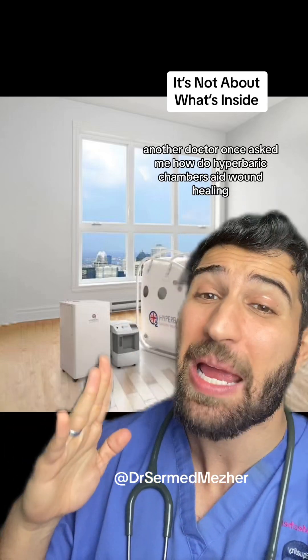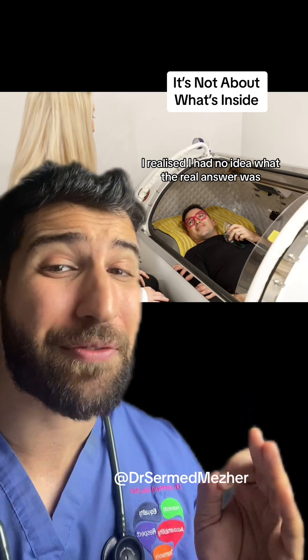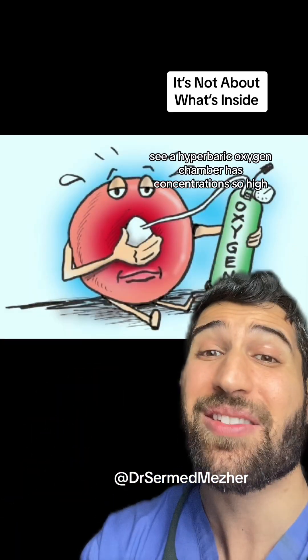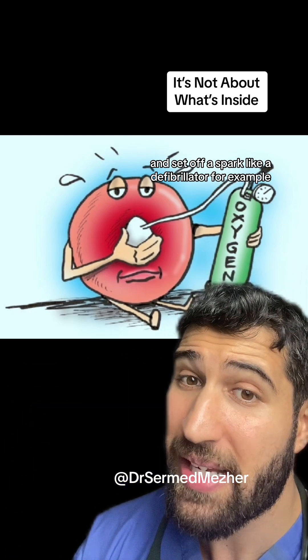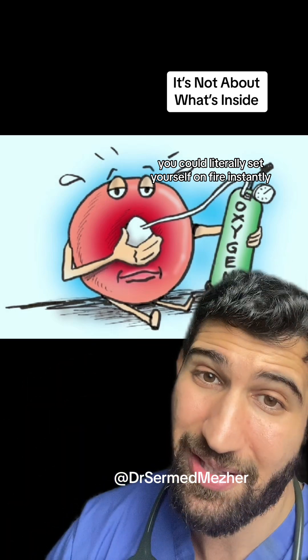Another doctor once asked me: how do hyperbaric chambers aid wound healing? I realized I had no idea what the real answer was, so I went away and researched it — and the answer is actually very cool. A hyperbaric oxygen chamber has concentrations so high that even if you use electricity there and set off a spark, like a defibrillator for example, you could literally set yourself on fire instantly.